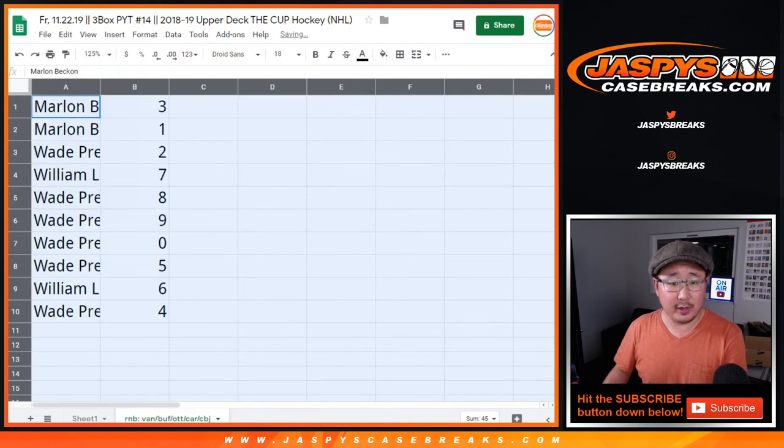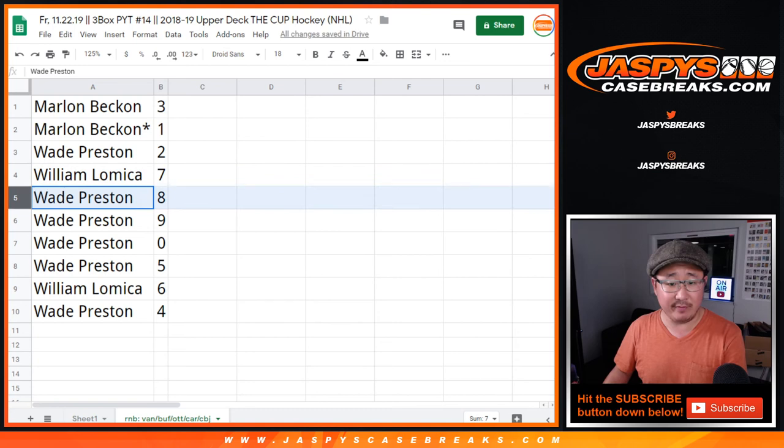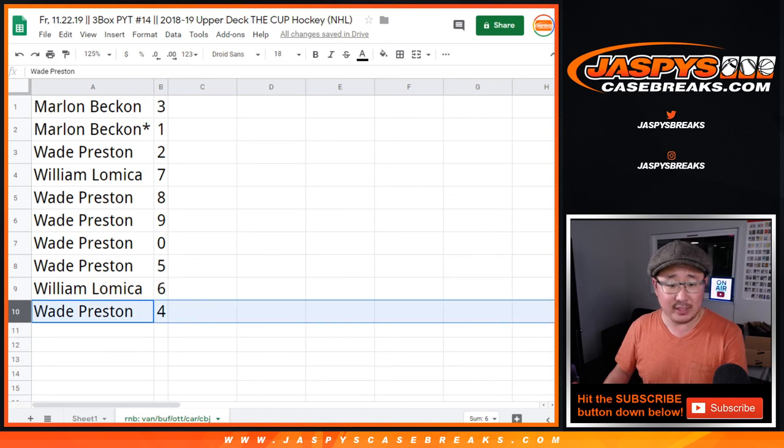Marlon with three and one, Wade with two, William with seven, Wade eight, nine, zero — you'll get any and all redemptions, including one of one redemptions. Wade with five, William with six, Wade with four.